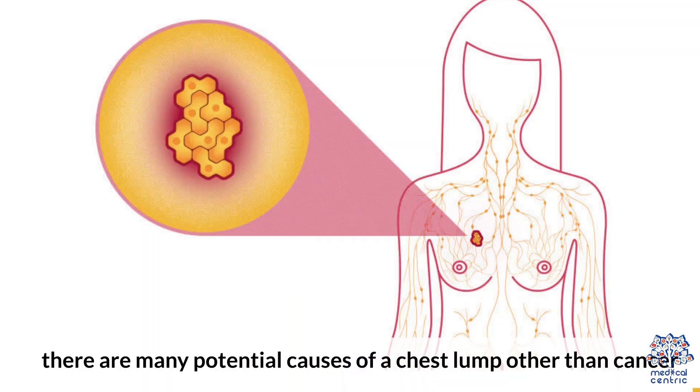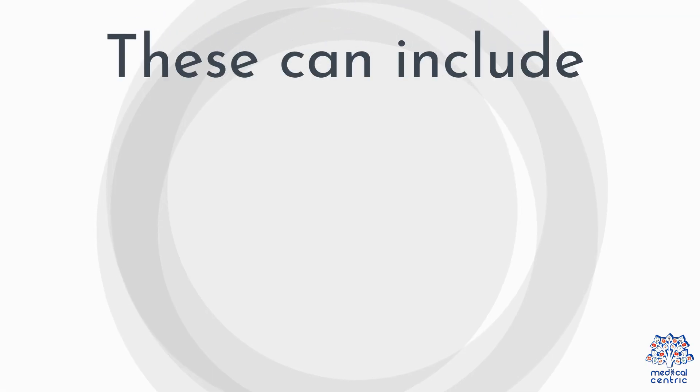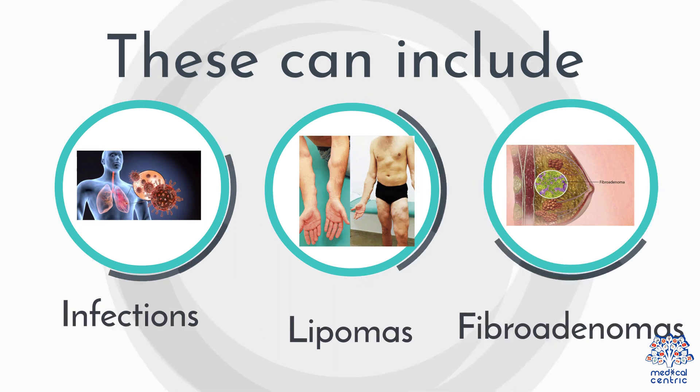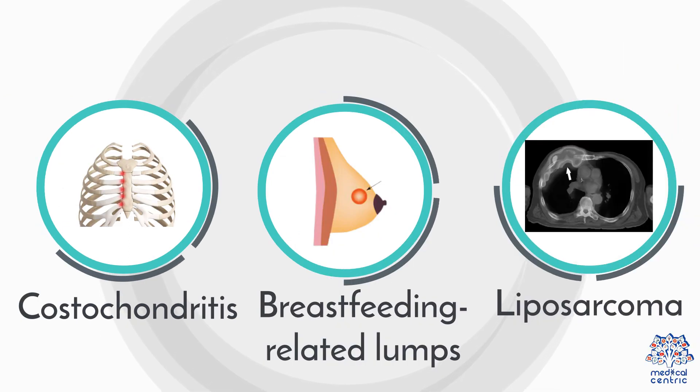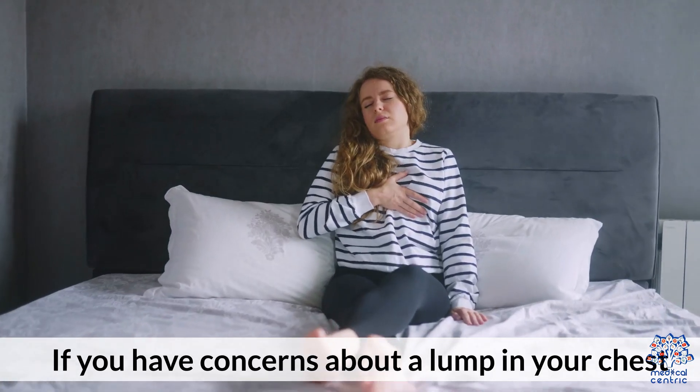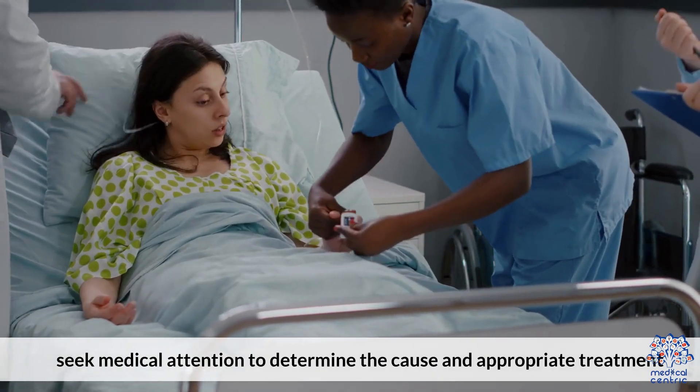In conclusion, there are many potential causes of a chest lump other than cancer. These can include infections, lipomas, fibroadenomas, costochondritis, breastfeeding-related lumps, and liposarcoma. If you have concerns about a lump in your chest, seek medical attention to determine the cause and appropriate treatment.